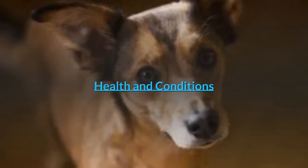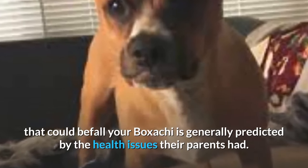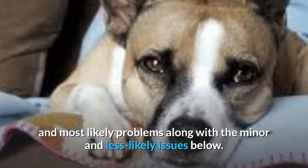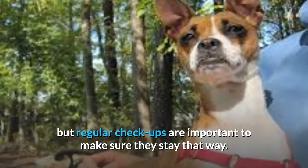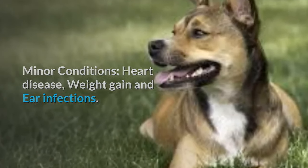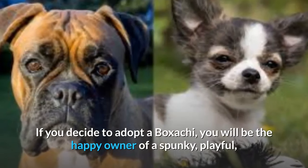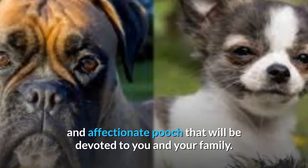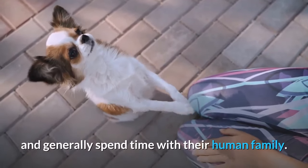Health and Conditions. The health concerns that could befall your Boksaki are generally predicted by the health issues their parents had. We have listed the serious and most likely problems along with the minor and less likely issues. Thankfully, this is a pretty healthy pooch, but regular checkups are important. Minor conditions include heart disease, weight gain, and ear infections. Serious conditions include hip dysplasia and patellar luxation. If you decide to adopt a Boksaki, you will be the happy owner of a spunky, playful, and affectionate pooch that will be devoted to you and your family — proud little pups who want to play, relax, and spend time with their human family.